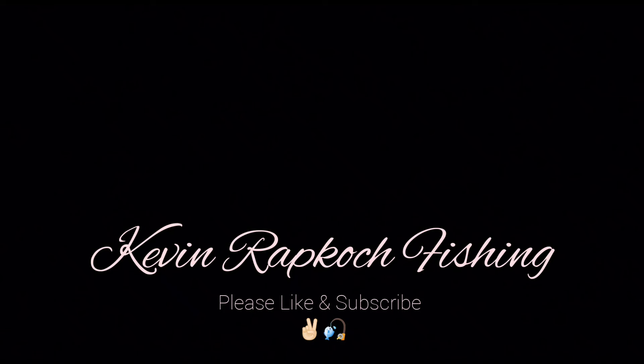Alright guys, think we're going to wrap it up. Had a great day fishing, got on some very nice trout. The 18 inch stalker rainbow is my personal best for this river, so that was a blast. I really appreciate you guys checking me out — please hit that like button if you like the content to help it reach a wider audience. Remember, I list my gear in the description if you guys want to check that stuff out. Thanks again for choosing Kevin Rapcook Fishing — I'll see you guys next time, peace!